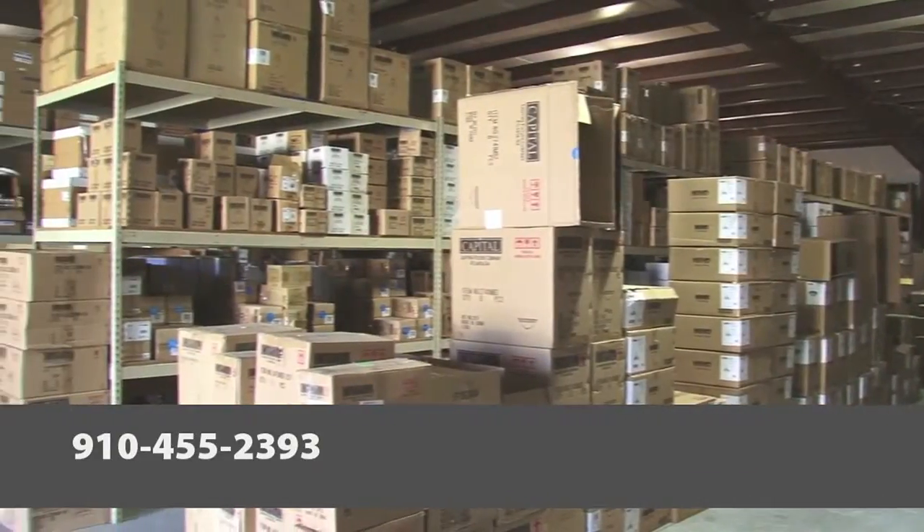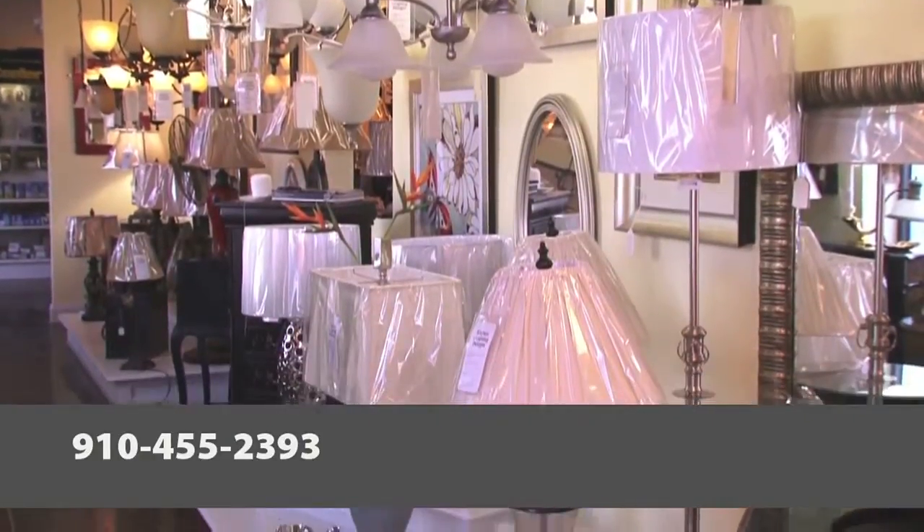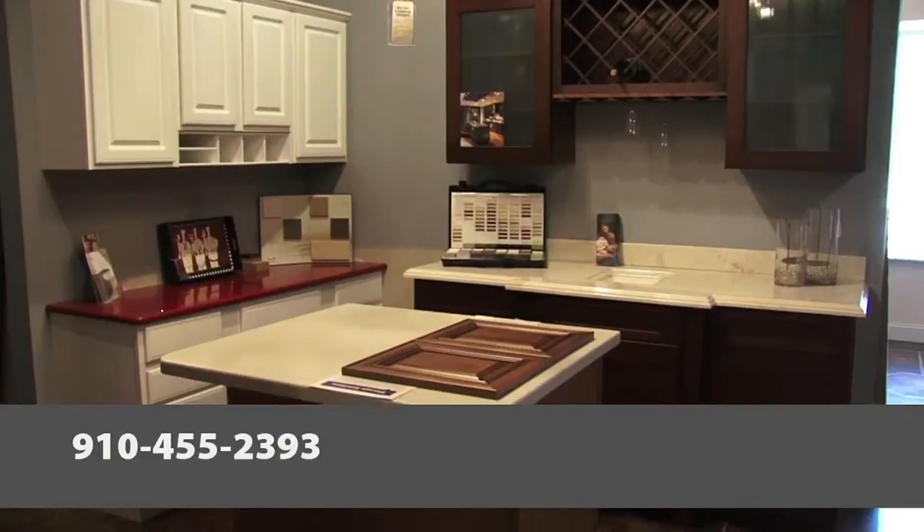The warehouse in the back is 20,000 square feet of product that we keep in stock at all times, so you get immediate delivery on your lights, cabinets, countertops, and marble.